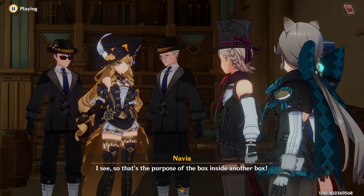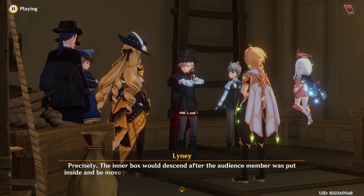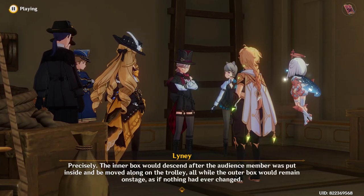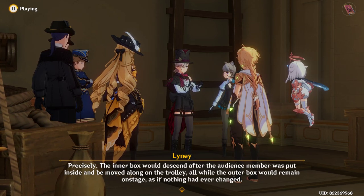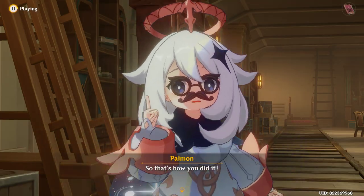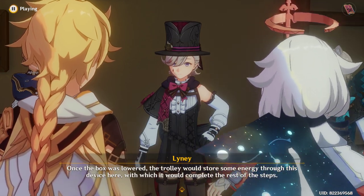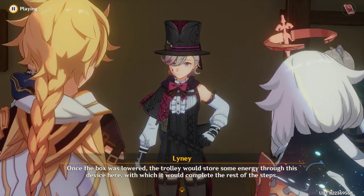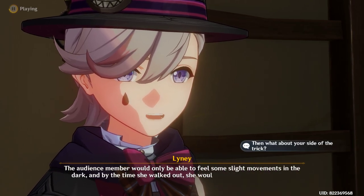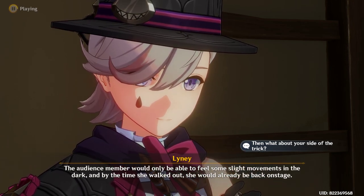I see, so that's the purpose of the box inside another box. Precisely. The inner box would descend after the audience member was put inside, and be moved along the trolley, all while the outer box would remain on stage as if nothing had ever changed. So that's how you did it. Once the box was lowered, the trolley would store some energy through this device here, with which it would complete the rest of the steps. The audience member would only be able to feel some slight movements in the dark, and by the time she walked out, she would already be back on stage.